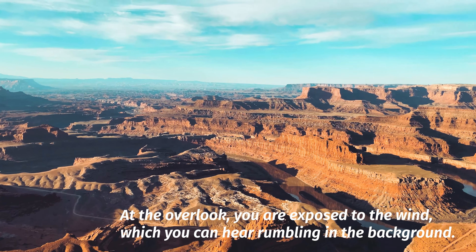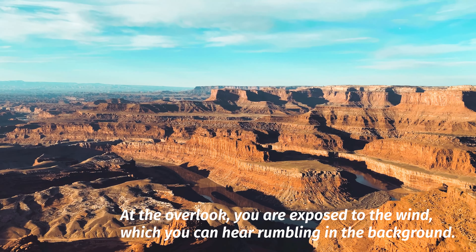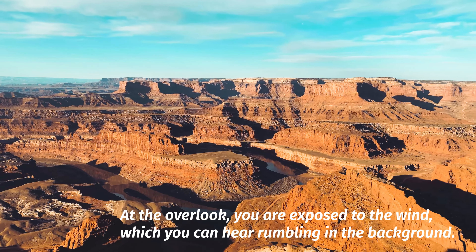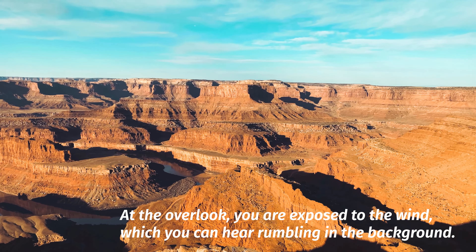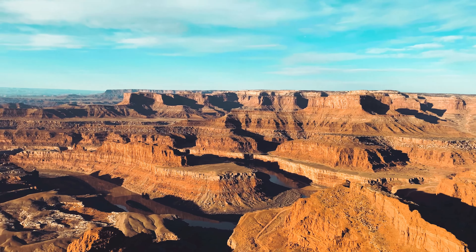A lot of people overlook Dead Horse Point State Park. They come to see the National Parks here — to see Canyonlands, to see Arches, and to experience Moab — but they often just drive right by Dead Horse Point State Park and don't take the time to go in. And they miss a gorgeous view, to be sure.